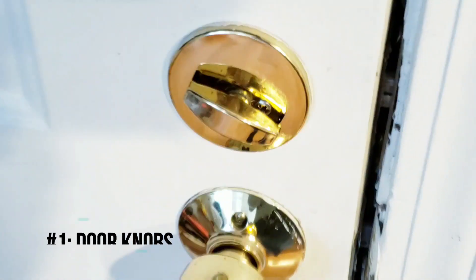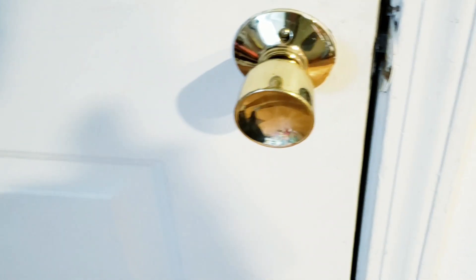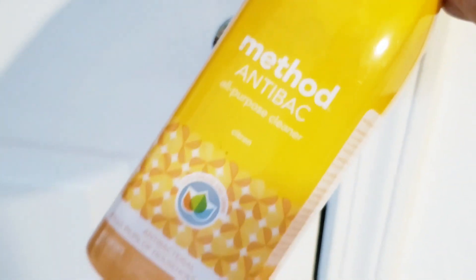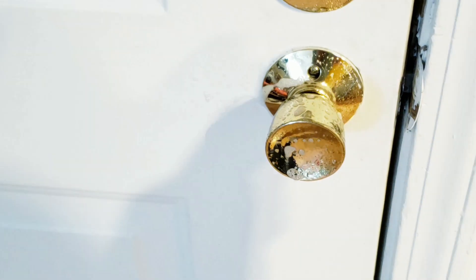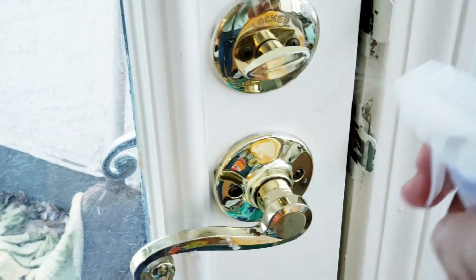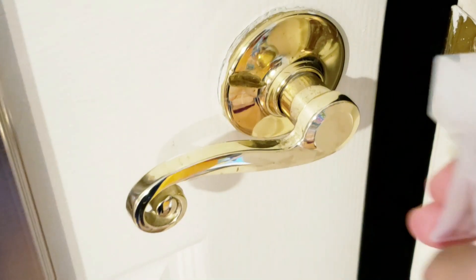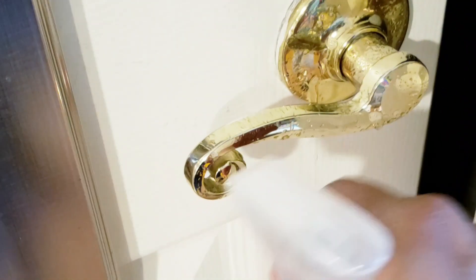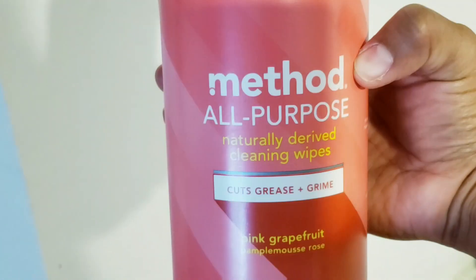My number one pick is doorknobs. How many times do we touch these doorknobs on a daily basis? I use a Method antibacterial all-purpose cleaner and spray it on the doorknobs in my household. I only show three because the others were in my son's bedroom while he was napping. I then use Method antibacterial grapefruit cleansing wipes to wipe down the doorknobs.